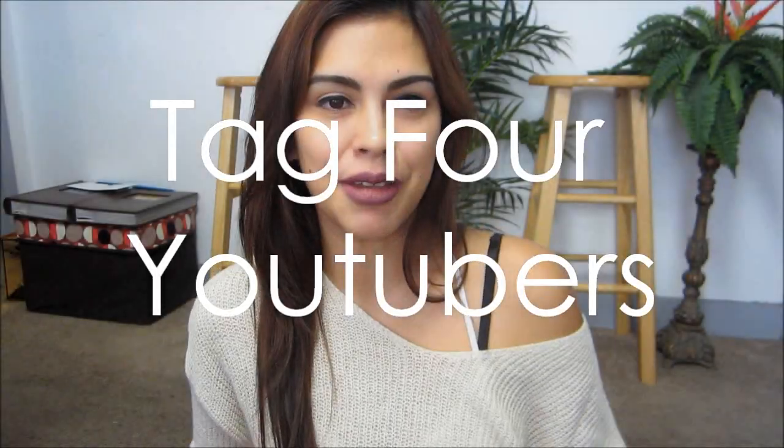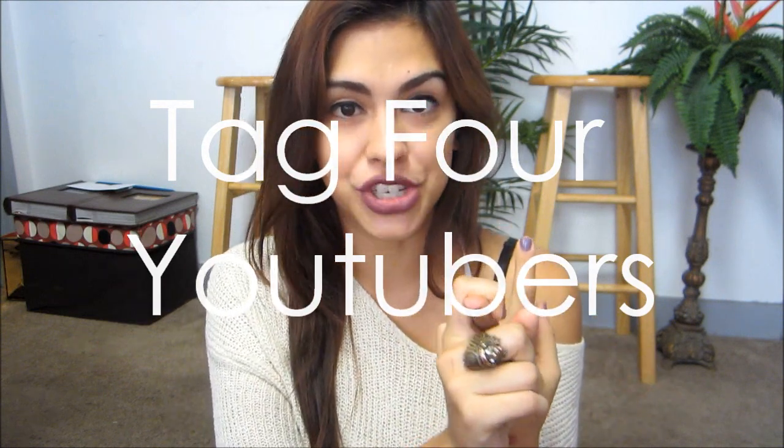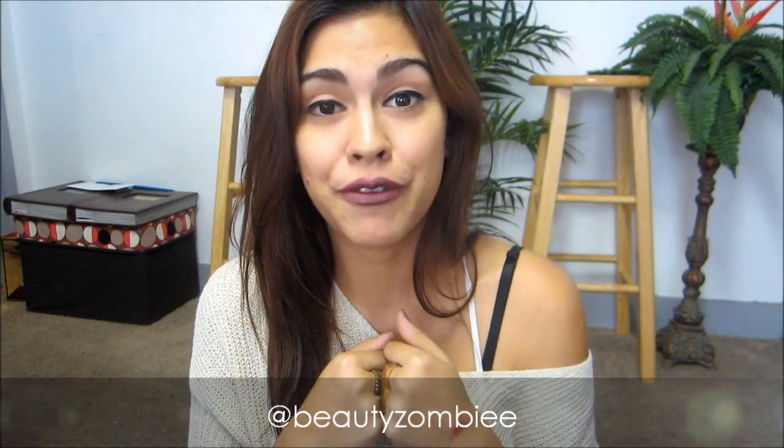The four people that I am going to tag are Beauty Crush Sammy — I love you — Jessica OMG, Morgan, and Allison Loves JB. Hopefully you guys are watching this so you can do this tag. And if you guys weren't tagged in this video, just do it anyway — I wasn't tagged and I decided to do it, so you can do it too. I hope you guys enjoyed this video. Don't forget to follow me on Instagram and Twitter — my name is Beauty Zombie — and I also have a Facebook, which you can find the link to down below. I hope you guys have a great day and I'll talk to you later. Bye.